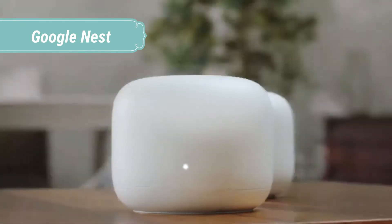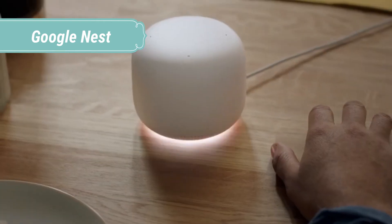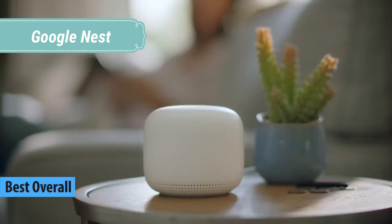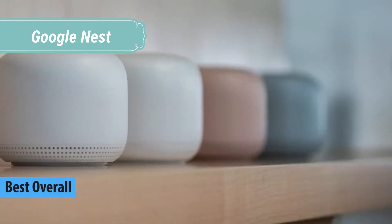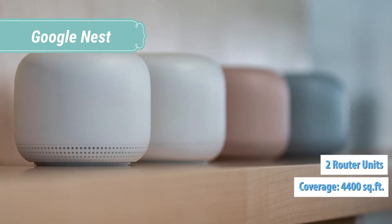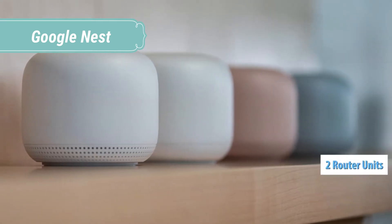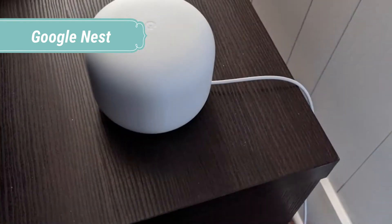At number 1 we have Google Nest. Meet the second generation Nest Mini, the speaker you control with your voice, in Hindi also. Just say OK Google to play songs from YouTube Music, Gaana, JioSaavn, Spotify, and more. Music sounds better and richer with 2x stronger bass than Google Home Mini. You can hang Nest Mini on the wall in your kitchen, bedroom, or living room.